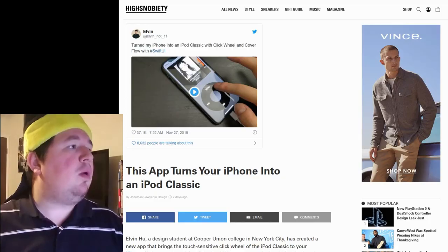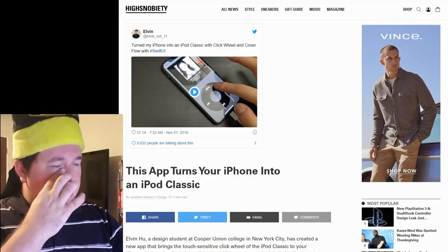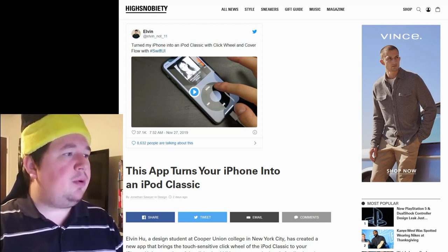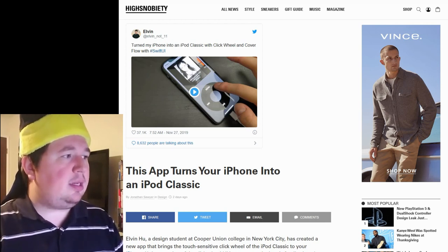This thing has been through hell and back with me, has my name engraved on it, and I use this a lot. It definitely has done me good, although the battery does not hold nearly as long as it used to. However, what if you could take an iPhone, have the function of an iPod, and have the look as well? Well, that's what an Elvin wanted to do — you can see the picture right here. He had this tweet: "Turn my iPhone into an iPod Classic with click wheel and cover flow with SwiftUI."